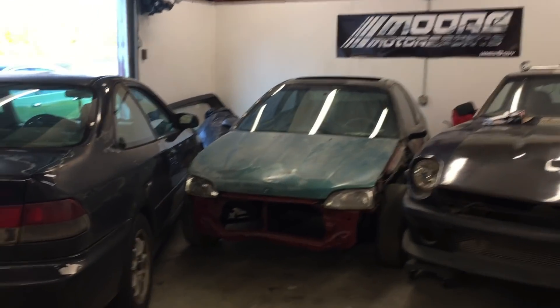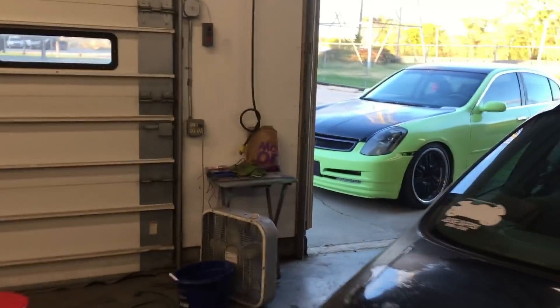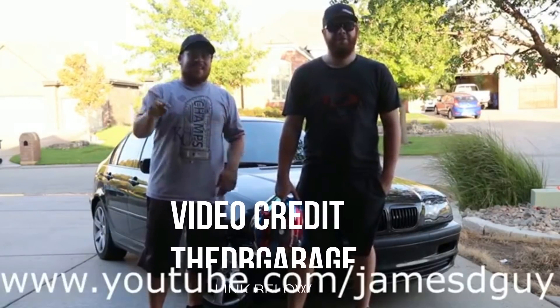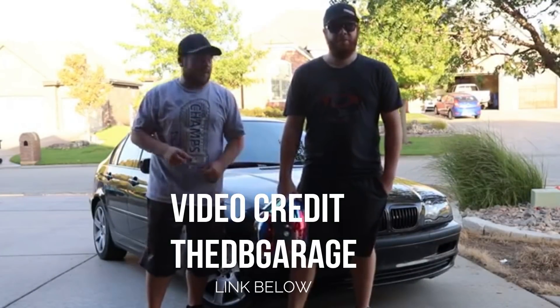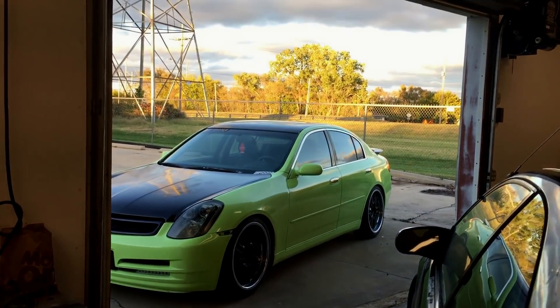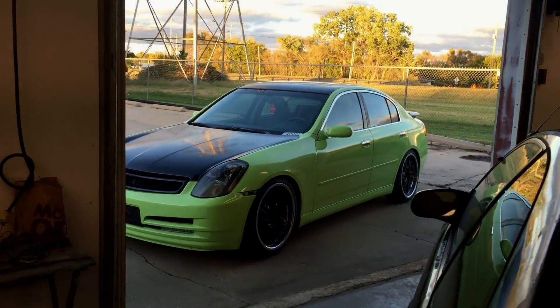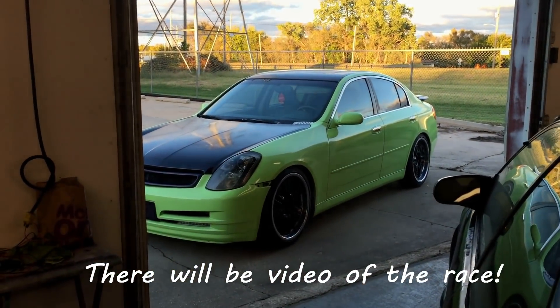Hey everyone, today I have a video response to being called out. We're calling out James D guy from Hutchinson, Kansas and his G35 four-door with Blake's 325i. My response would be: yes, I accept your challenge. I will see you there Friday the 13th — we will run the BMW 325i versus my G35.